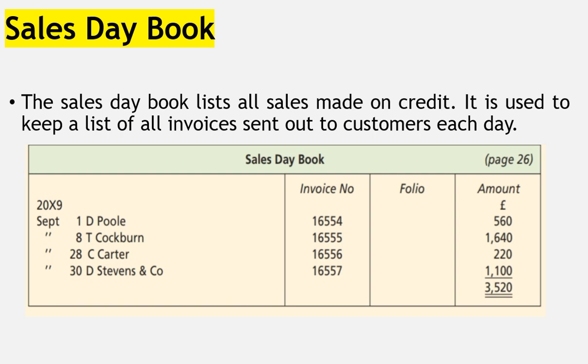The sales invoice provides information for compiling the sales day book. The format of the sales day book shows the date, the details — which is the name of the customer, such as DePaul, T-Cockburn, C-Cata, D-Stevens and Company — the invoice number, the folio, and then the amount. That is how the sales day book looks like; it lists all the sales made on credit.